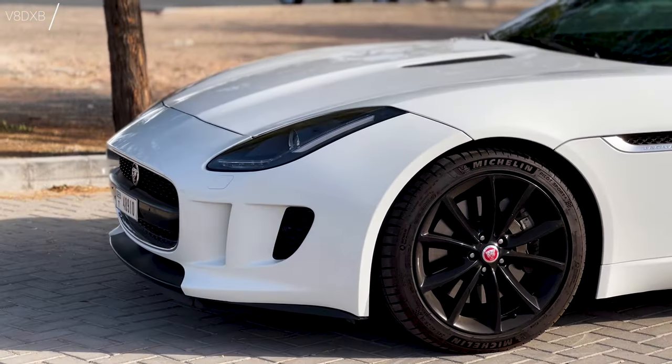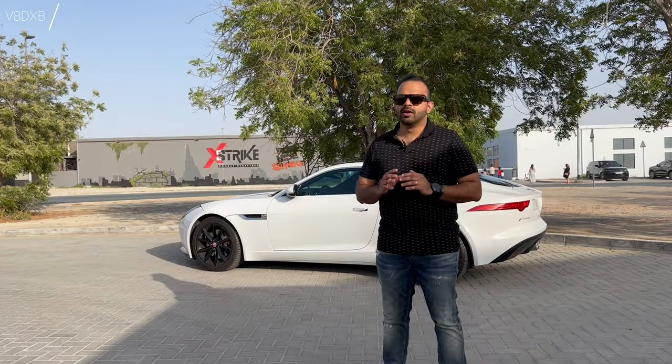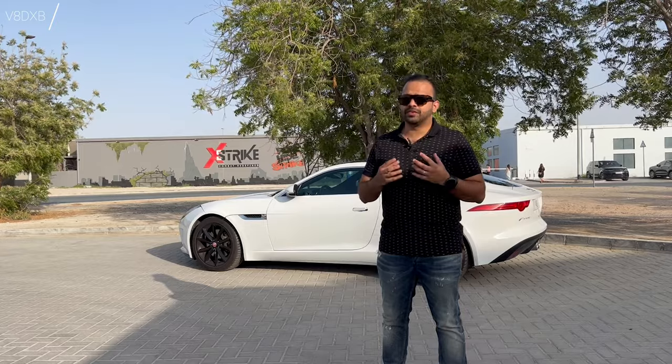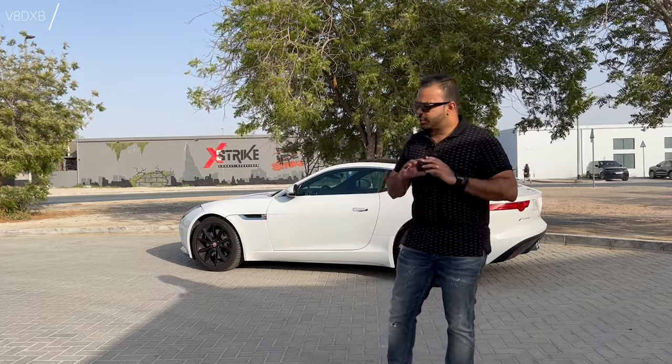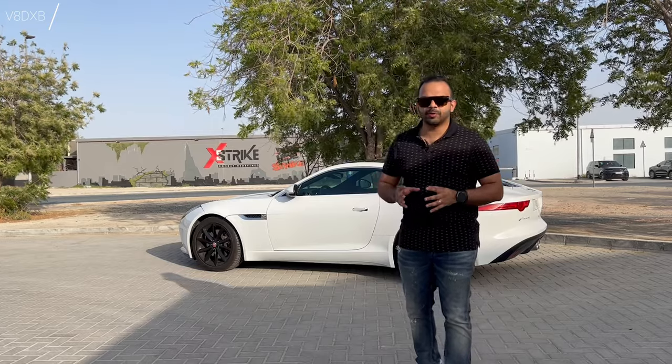Beautiful design lines on the car, you've got a gorgeous front and some brilliant bodywork going around it. The car is also very well known for its exhaust note which comes from the 3.5 litre V6. It's got the coupe-like look, it's got the sports car feeling, it drives like a sports car.